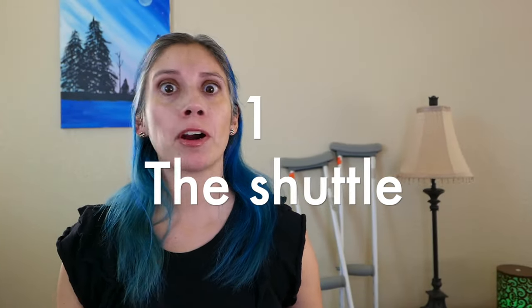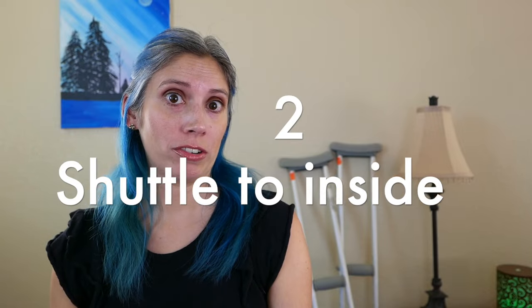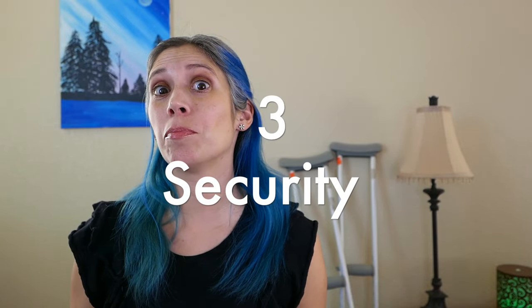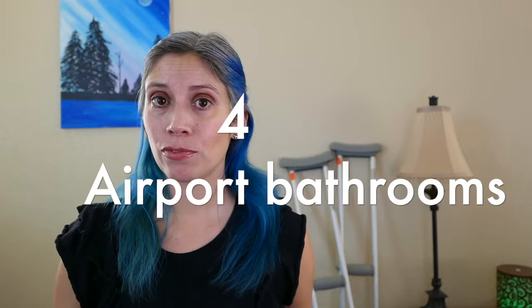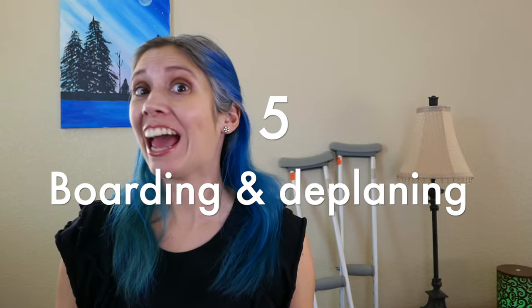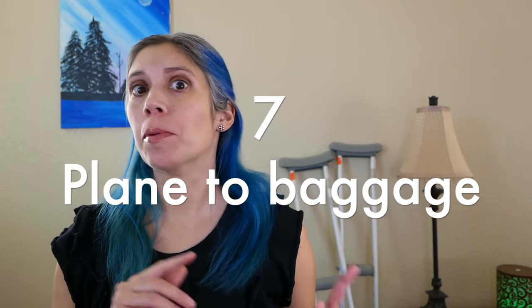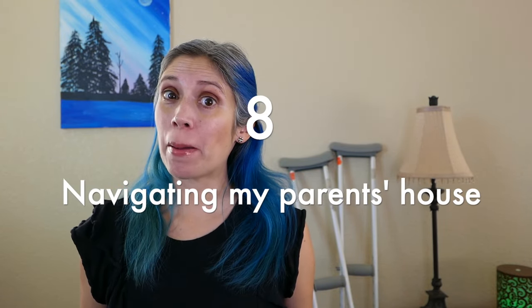I get pretty anxious flying, so breaking everything down step by step and knowing that I was prepared for each of those steps helped ease my mind a bit. Here are all the steps that I needed to work out: 1. Taking the shuttle from the parking lot near the Denver airport to the terminal. 2. Getting out of the shuttle and getting to the ticket counters. 3. Getting through security when I can only put weight on one leg. 4. Going to the bathroom while waiting for our plane to board. 5. Getting on and off the plane. 6. Going to the bathroom during the flight. 7. Getting from the plane to baggage claim and then outside to the arrivals area. 8. Getting around at my parents' house.